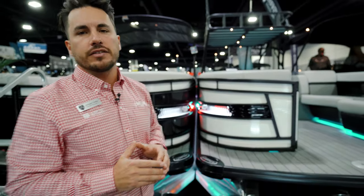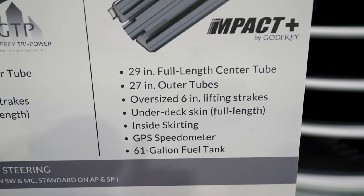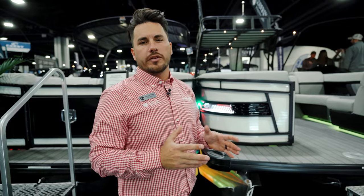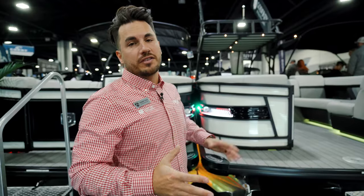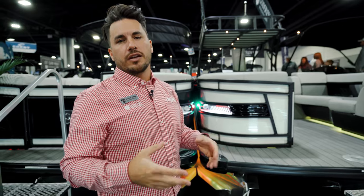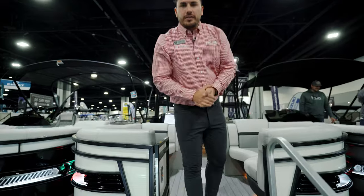Underneath, there's one thing I really want to hit on — the Impact Chassis. You have a 29-inch center toon, 27-inch outer toon, 61-gallon fuel tank, and aluminum undersheeting. This gives you top-end performance on the water — better fuel economy, better ride comfort, and an industry-leading tri-toon setup. I have another video that highlights this in more detail if you'd like to check it out.